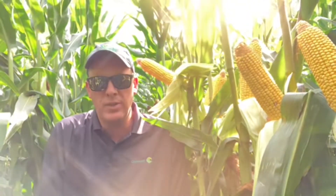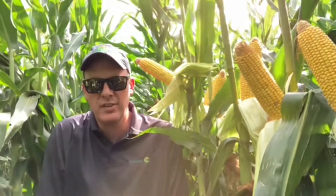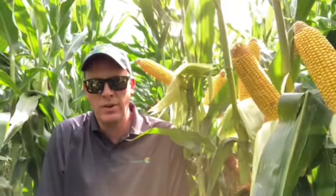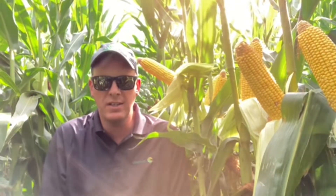Conditions are quite variable across the territory. The southern half and the western half of my area has been pretty droughty. We have some pockets that are very, very stressed. As you move north of my territory, the rainfall has been a little more consistent and in a little higher amounts.